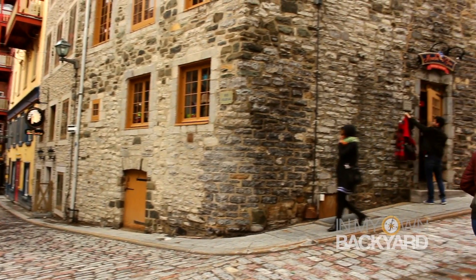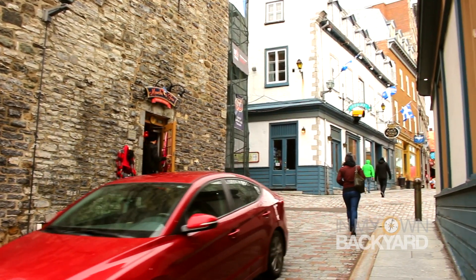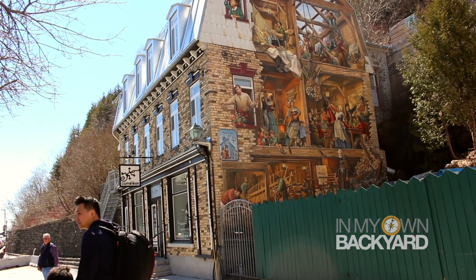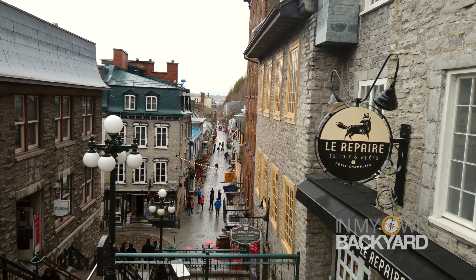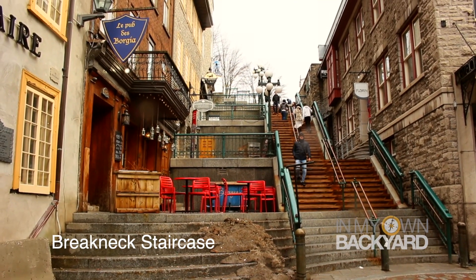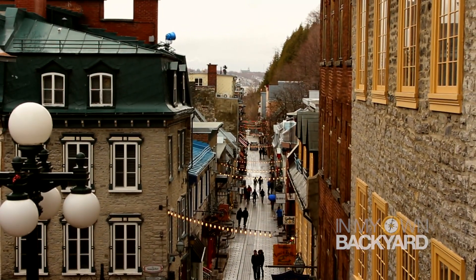Along the street you'll find bistros, art galleries, and specialized handicraft boutiques — leather, jewelry, decorative arts, and more. The fresco on the side of this building depicts the lives and major events of the residents of the Cap Blanc District, one of the 35 districts of Quebec City. I think the streets are absolutely beautiful. I really hate steps, but at least these steps are pretty. This outdoor staircase dates back to 1635, a few years prior to the death of Samuel de Champlain, the city's founder, and they are the oldest in Quebec City.